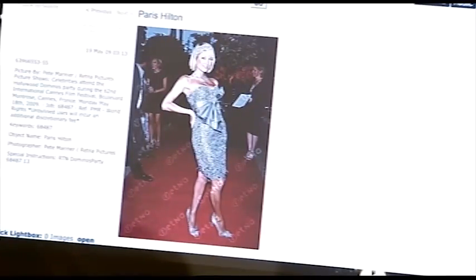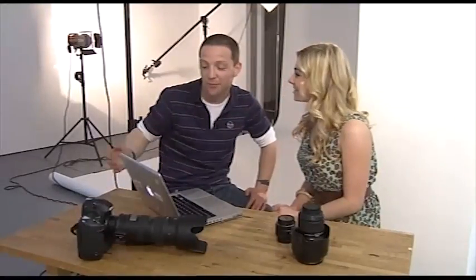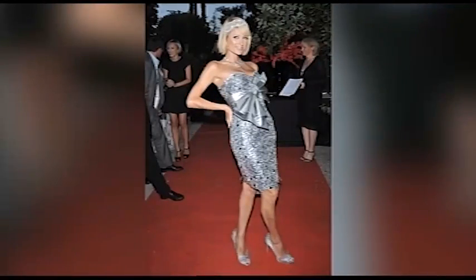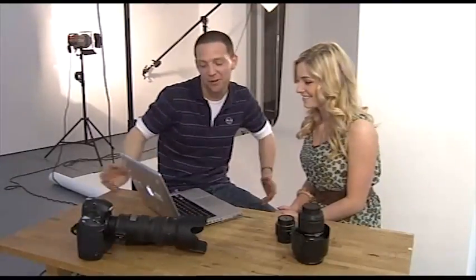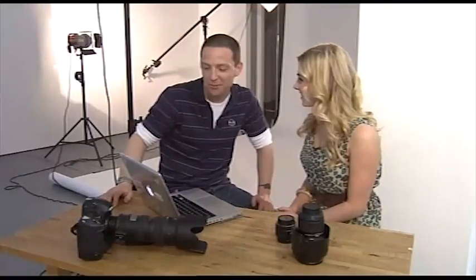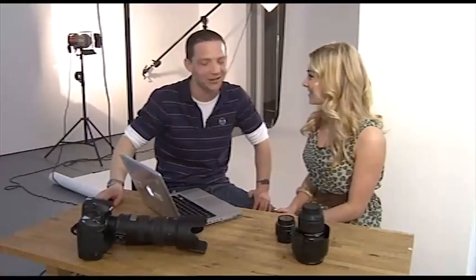Now Paris Hilton, she always works the carpet. Paris does work the carpet very well. Whenever you've got her on the red carpet, she will really give you a decent set of pictures. She'll go through the full repertoire — whether it be over the shoulder, hands on hips, turning this way, turning that way. I kind of wish all celebrities posed as well as she did, so it would make my job a lot easier. I've got a red carpet event coming up, I'm really scared — do you think you can give me some tips and tricks? I think we can definitely sort you out.